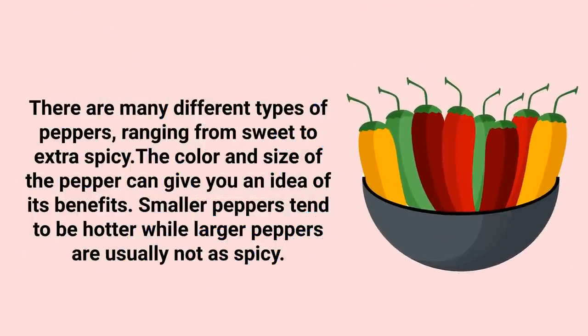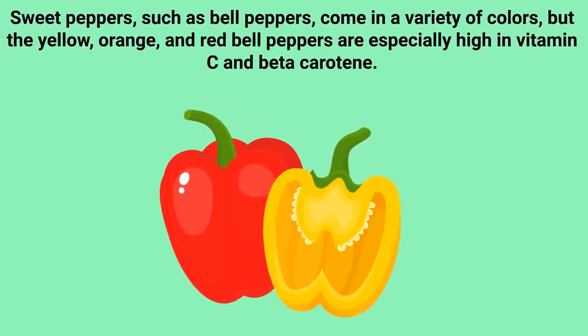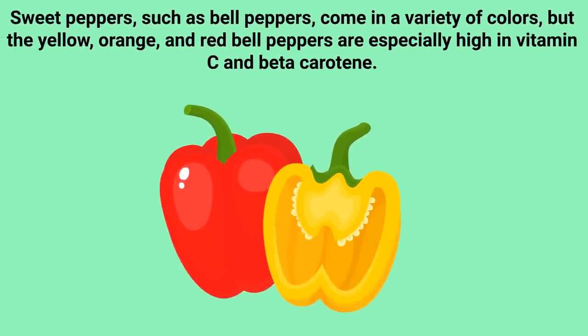There are many different types of peppers ranging from sweet to extra spicy. The color and size of the pepper can give you an idea of its benefits. Smaller peppers tend to be hotter, while larger peppers are usually not as spicy.